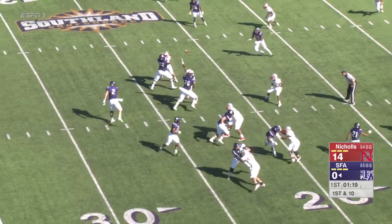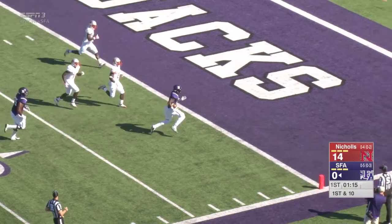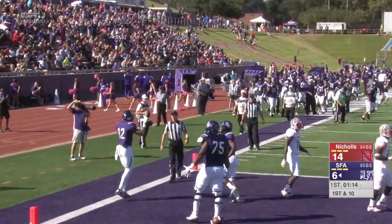Colonels slowed us down a bit, but unable to do so. Here's a quick turnaround inside — caught at the 10. This is Justice Liggins to the end zone. Liggins into the end zone. Touchdown, Lumberjacks.